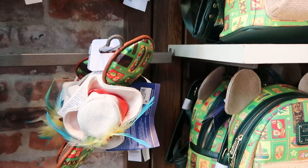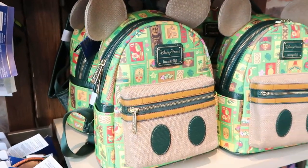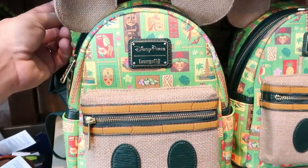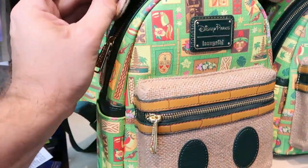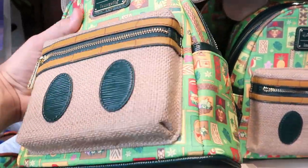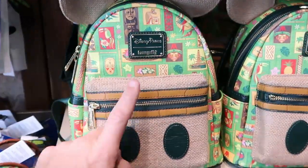You literally can't go wrong with these. And they do have the matching Disney Parks Lounge Fly bag right over here from the Enchanted Tiki Room. I love how this feels like burlap too. These ones are $85 — but these are just amazing. I love everything about those.